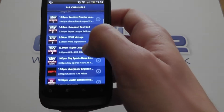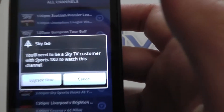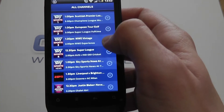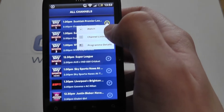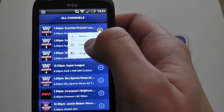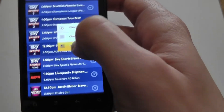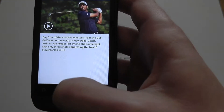If I do select a channel that I don't have on my subscription, it just gives me the option to upgrade now — I'm not going to do that here. There's also a little drop-down menu if I just click the arrow. You can look at listings for the whole channel, or you can look at the program details — the same as pressing the I button on your Sky remote.